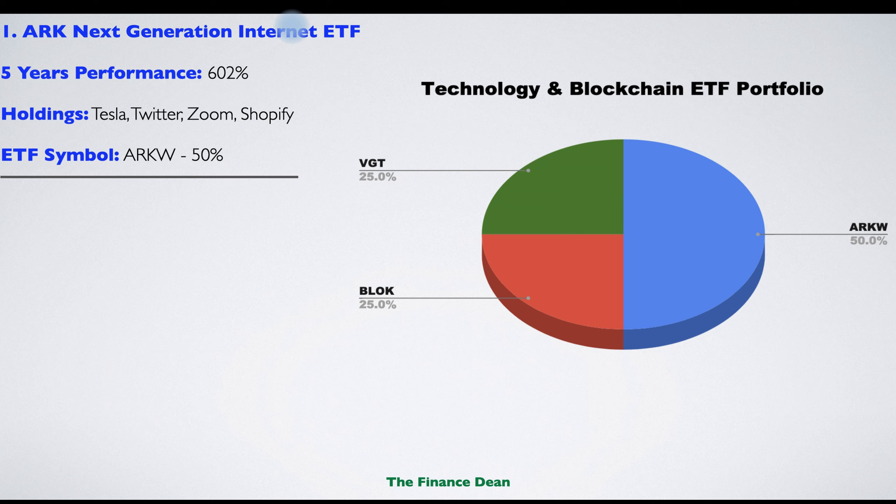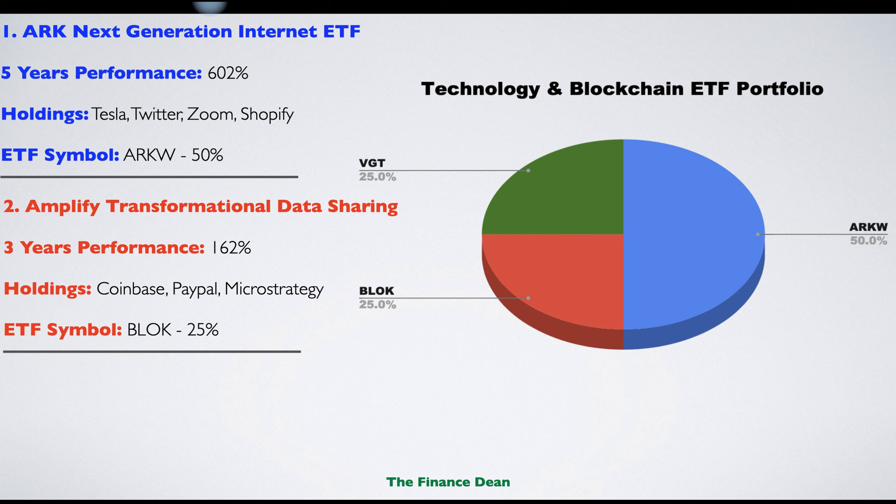The second ETF is the Amplify Transformational Data Sharing ETF. This ETF invests in businesses involved in blockchain and the technology behind cryptocurrencies. The past three-year performance is 162% — five-year data isn't available as it's a relatively new ETF. Famous holdings include Coinbase, PayPal, and MicroStrategy.